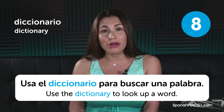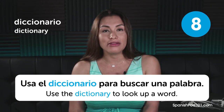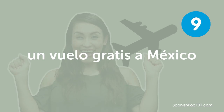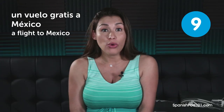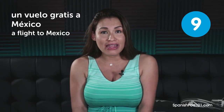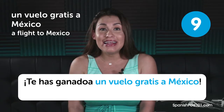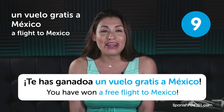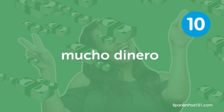Use the dictionary to look up a word. I have to admit that I do that often. Un vuelo gratis a Mexico. You have won a free flight to Mexico.